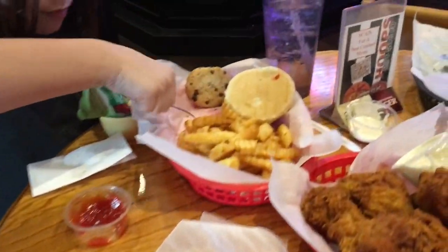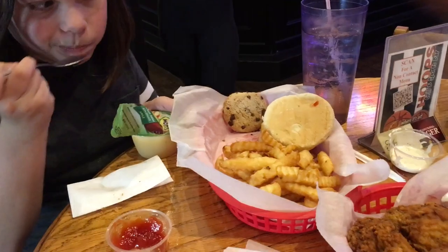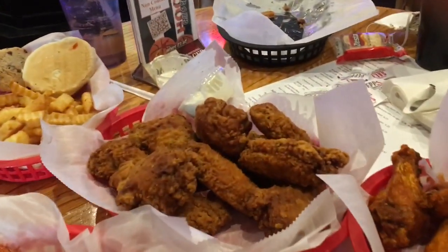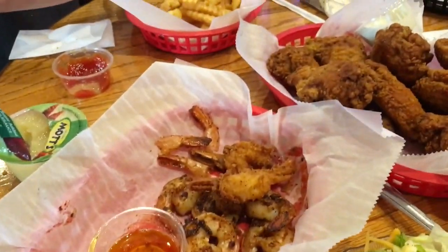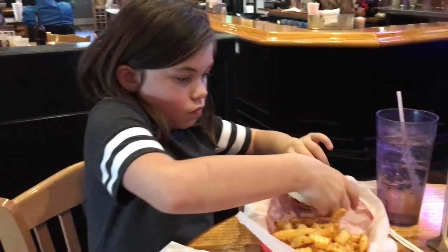They're kid-friendly — they have a kids' cheeseburger with fries, cookie, applesauce, and a drink for $4.99. Look at all these wings: those breaded hot wings and the buffalo wings, and of course that shrimp we've almost polished off. I'll get back to you in just a second when I start in on these wings.